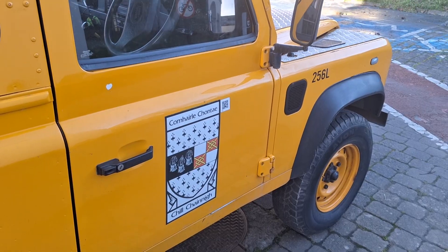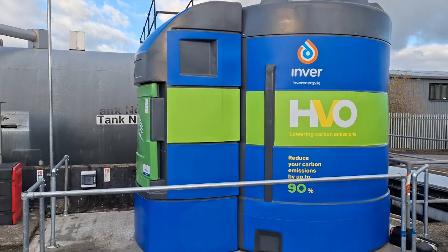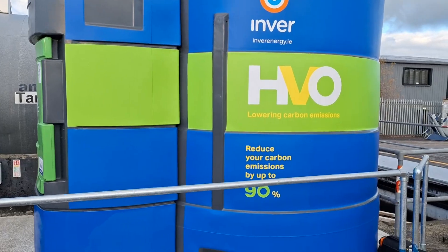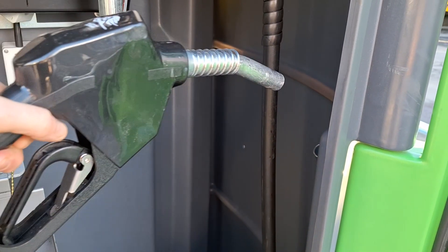HVO is a start — there's no alternative option currently for heavy goods vehicles, plant, and tractors. But HVO is an alternative for the moment until technology comes in with other forms like hydrogen. For now, HVO is a good alternative to reduce the CO2 emissions of these diesel-burning vehicles.